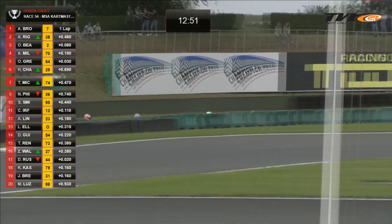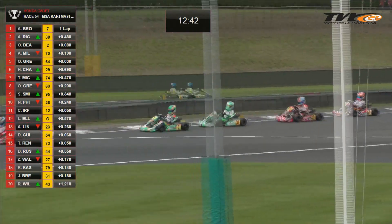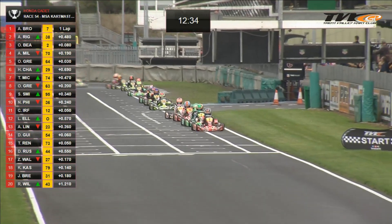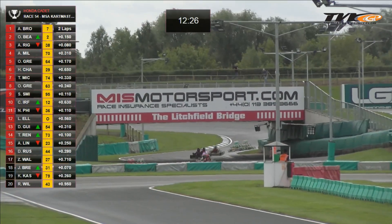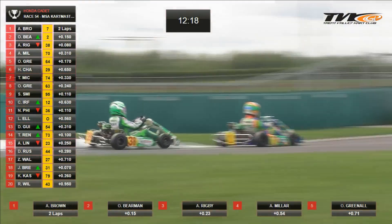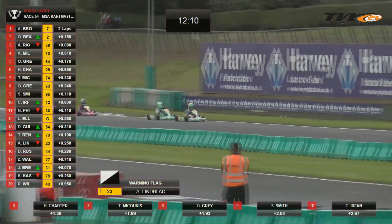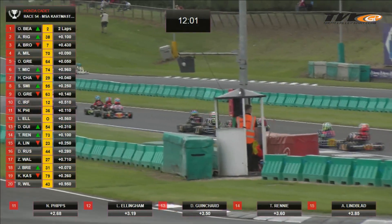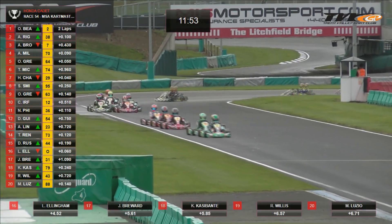Bearman sets off after race leader Archie Brown through the Mike Wilson complex, then they flick left. Will that left-hander they've just gone through be the scene of any last-gasp desperation manoeuvres before the afternoon is out? You can almost guarantee it. Change of lead — Bearman, with help from Rigby, moves into top spot. Oliver Bearman knew he had to win — anything less after finishing second last year would be a failure in his own eyes. He'll be shouting over his shoulder, signalling to Alfie Rigby: come on, let's go.